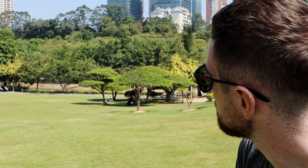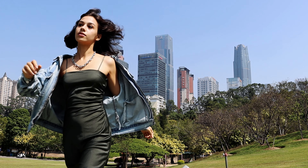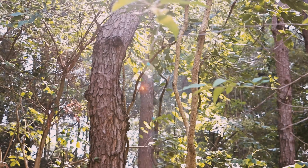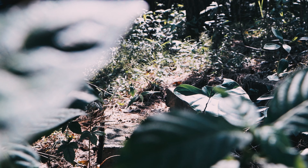Even though Nanning is a city of eight million people, there are loads of places that you can come to get away from the hustle and bustle of city life. This place is an example — we're pretty much here on our own and it's one o'clock in the afternoon. If you come to Nanning in early spring you may get a glimpse of the cherry blossom trees in this park.